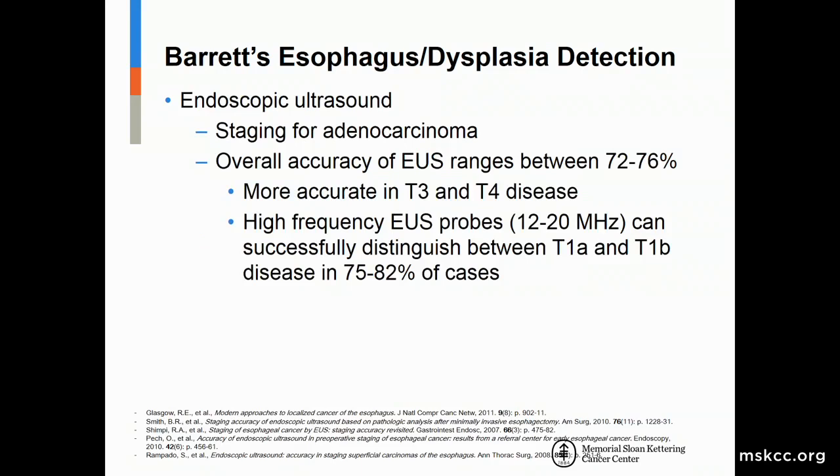Endoscopic ultrasound has really become the hallmark for T-staging of esophageal cancer. The overall accuracy of EUS is about 75 percent in all comers, and EUS is more accurate in later stages — T3 and T4 disease. With high-frequency EUS probes, we can achieve 75 to 80 percent accuracy in early-stage disease. Endoscopic resection of early cancer can help with both diagnosis and staging, and we'll discuss that further.